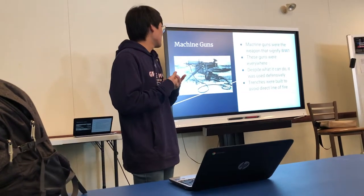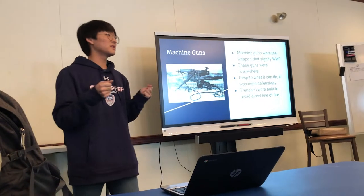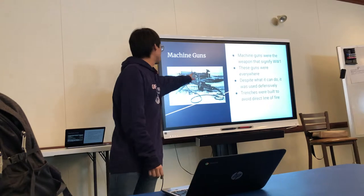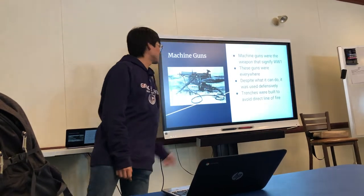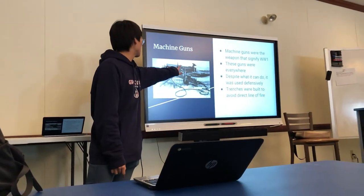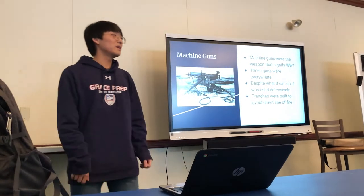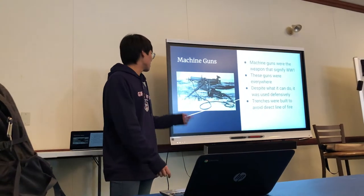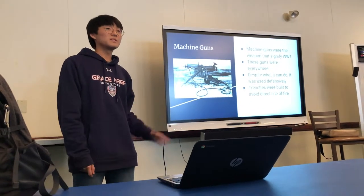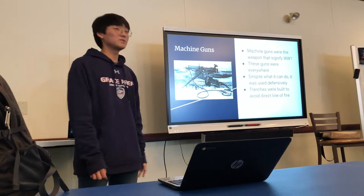Despite what it looks like and what it can do, it was actually used to defend trenches, not for attacking, just because of how heavy it is. Just this one part right here is said to be 40 pounds. The reason why it's so heavy is because it has a water tank that cools the gun as you're shooting. It can fire a couple of thousand rounds per minute, though it varies because parts get broken all the time.